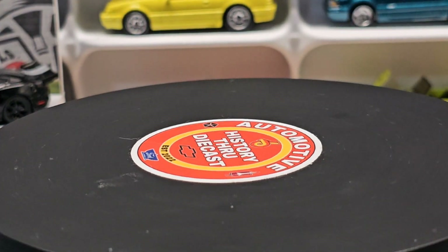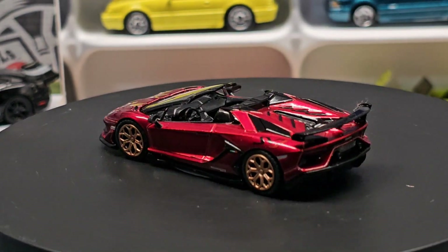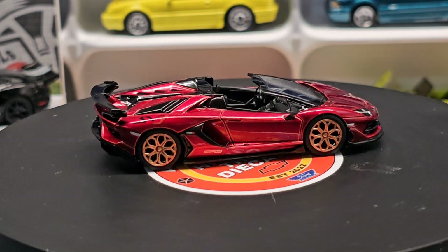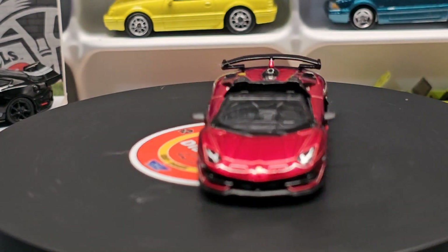And then here's the Aventador — this red is just amazing with the black accents and the gold rims. I could see, if I had the money, ordering one of these right from Lamborghini. Just a beautiful car.